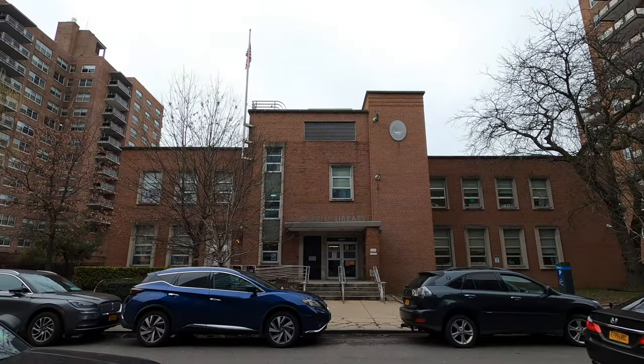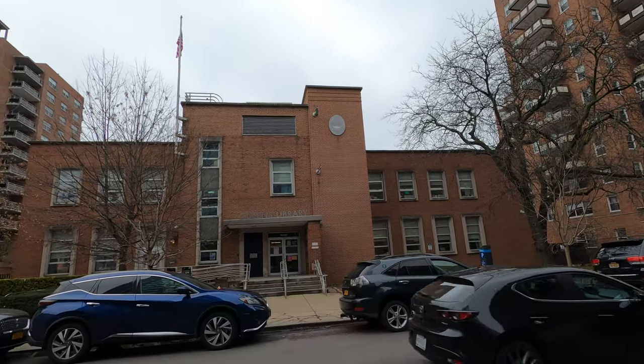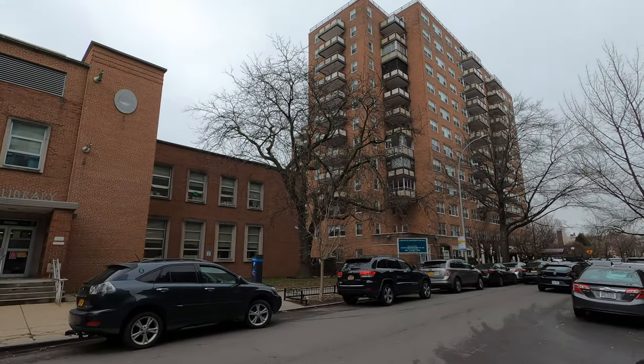I'm gonna start on the north side of Queens Boulevard to show you what the apartment complex area is like, then make my way to the other side with the main street, Austin Street, pass by the train station, and show you the beautiful houses. So without further ado, join me. Here's a Queens Library — you're gonna see this library brand all over a lot of neighborhoods in Queens.